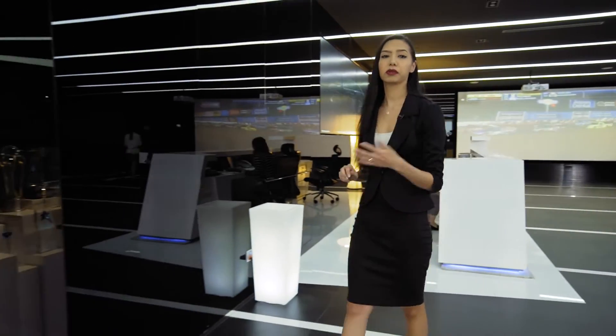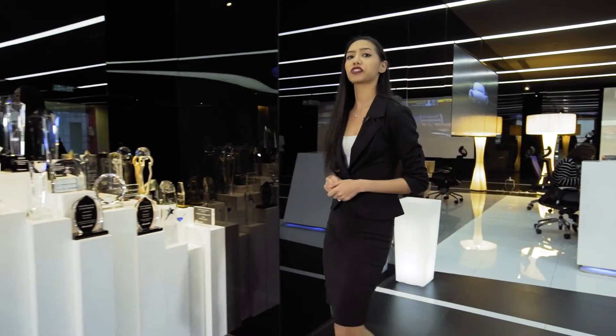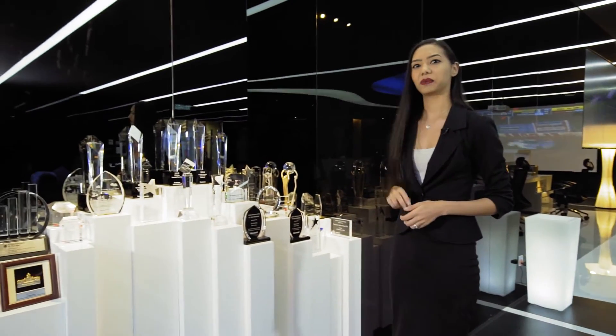As you can see, we've merged modern minimalism and futuristic accents with a dash of home comfort.